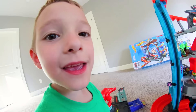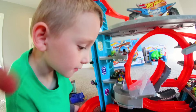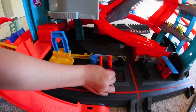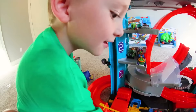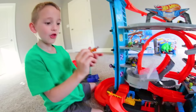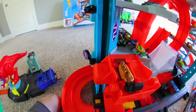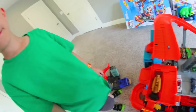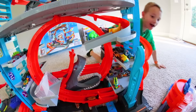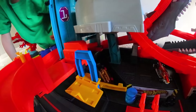After getting eaten by a shark, a car needs to get worked on. You can put it on the lift - see, now people can get underneath it so they can work on it. Then it goes right here, push it, and it's gonna get repainted! Just show the action one more time - the hot dog car will go down. You have to push this button down right there.